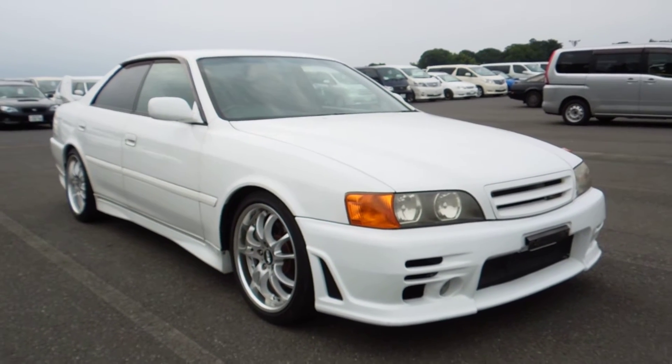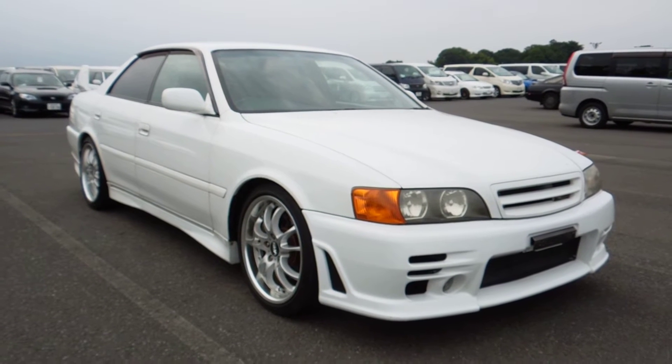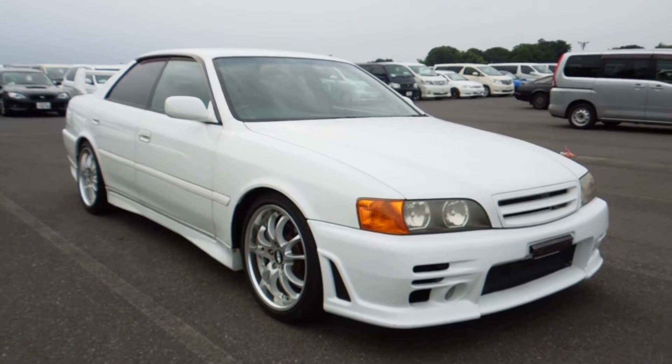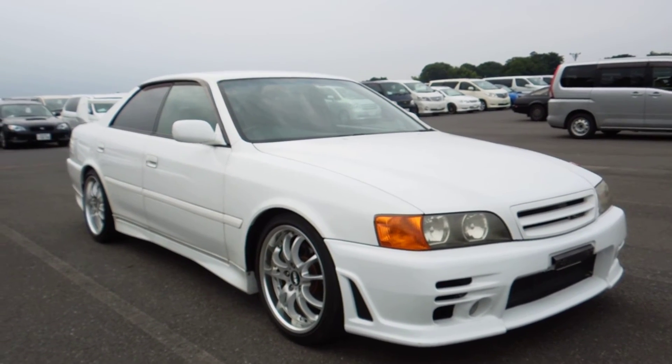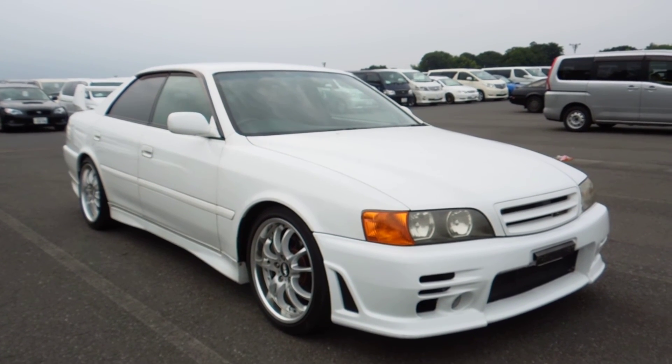This TRD Sports Chaser has an original 5-speed transmission — this is not a changed transmission or anything like that, this is all original. We'll be coming down very soon. Thank you for watching. Bye-bye.